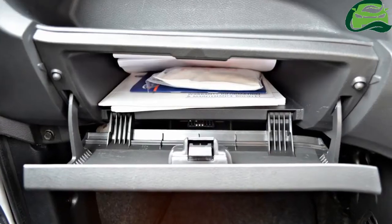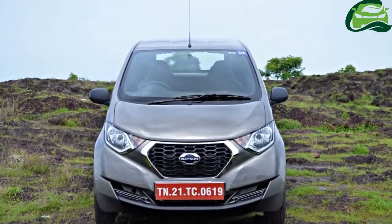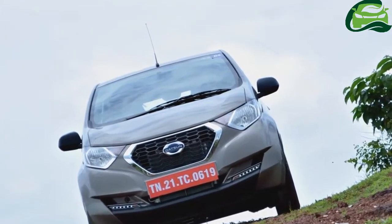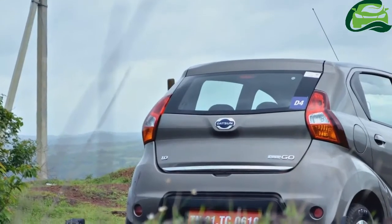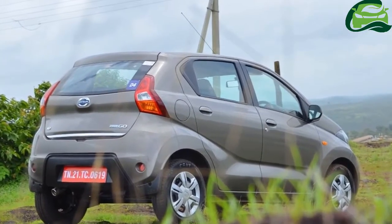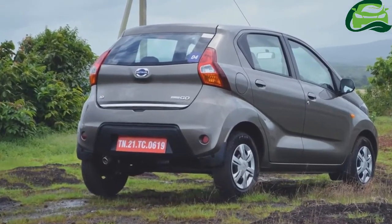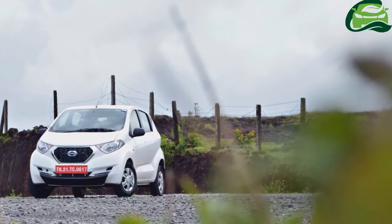The Datsun ReadyGo is available with 0.8 and 1.0L ISAT three-cylinder petrol engines, both lifted from the Renault Kwid. The 0.8L engine produces 54 PS at 5,678 rpm and 72 Nm of torque at 4,386 rpm. The 1.0L engine develops 68 PS at 5,500 rpm and 91 Nm of torque at 4,250 rpm.